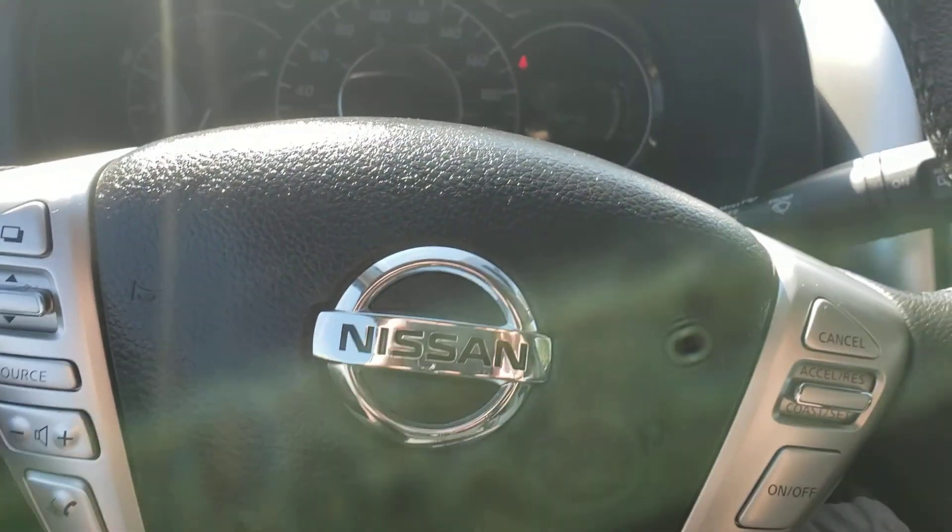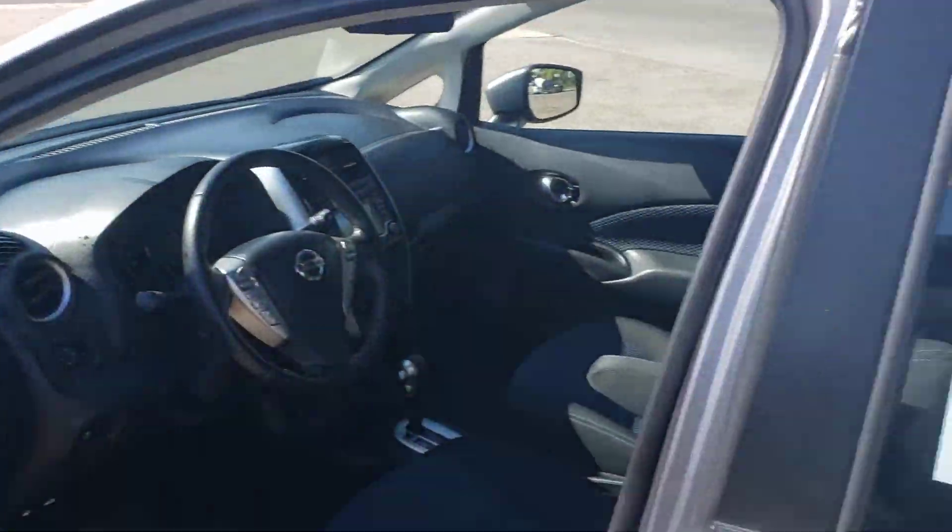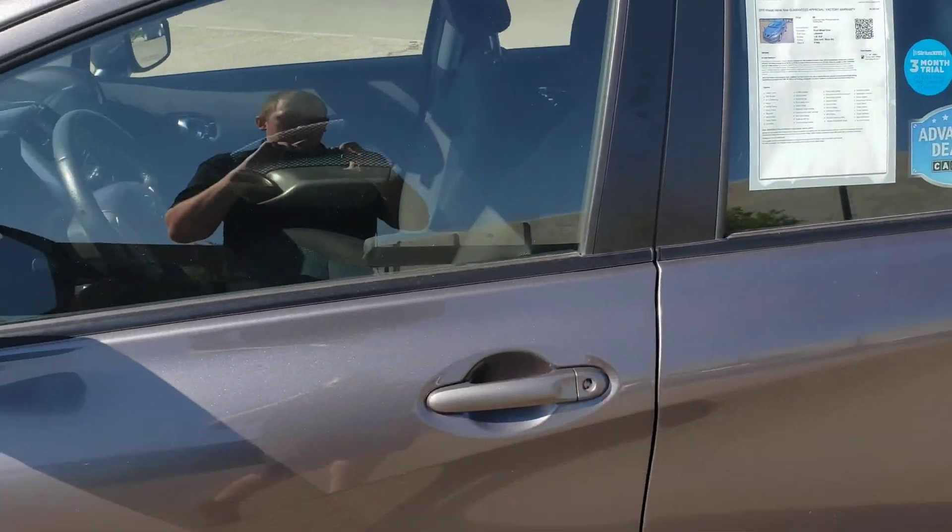So if you're looking for a good little commuter car that is good on gas, still has warranty, and is going to be easy to park in those tight parking spaces, come check out our 2018 Nissan Versa Note.